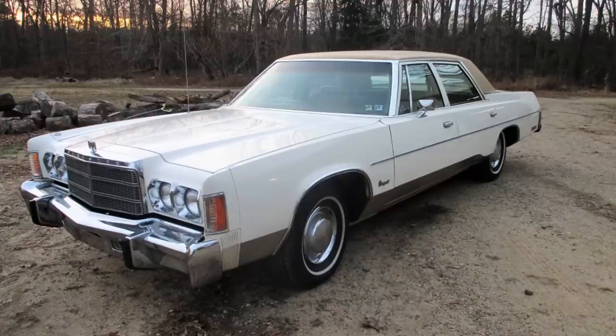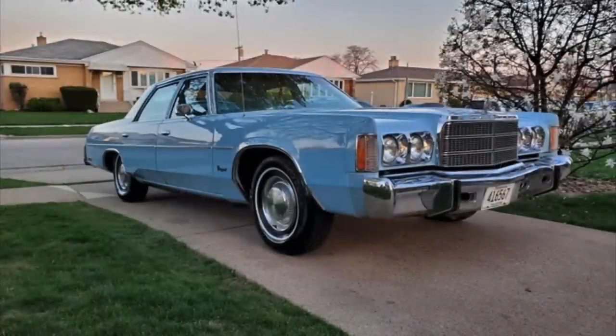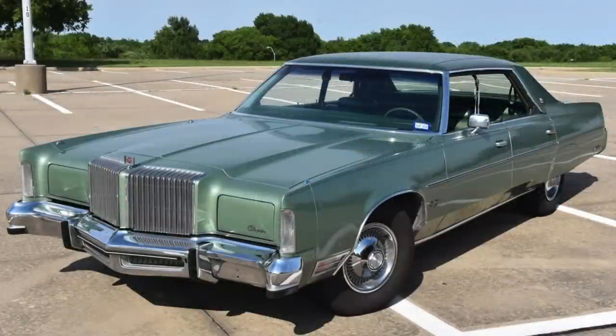In the Chrysler lineup, there were a number of offerings for those wanting a full-size vehicle. At the bottom end was the Newport, which stickered for around $5,300 — not a cheap vehicle. It was about identically priced to a Pontiac Bonneville, not the Bonneville Brougham. The Granville had been sunset by this time. If you wanted something more upscale, you could get a New Yorker or New Yorker Brougham with a base price of around $7,000 to $7,200. The Newport was a lower-end Chrysler product, but it sold relatively well in the 1977 model year.